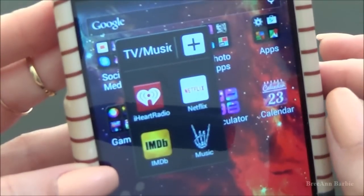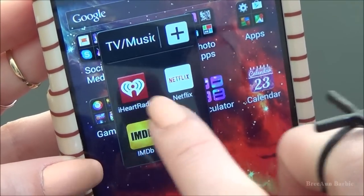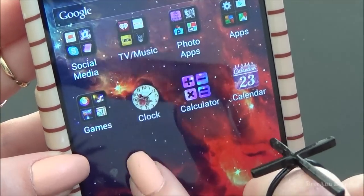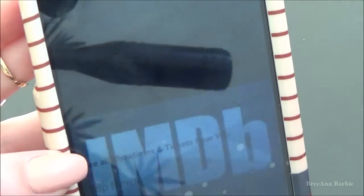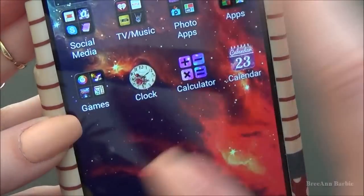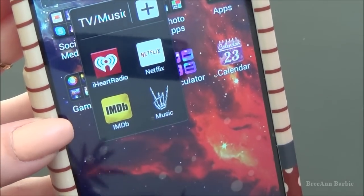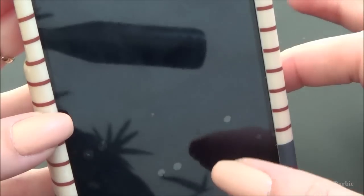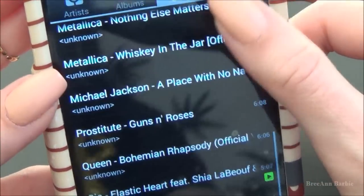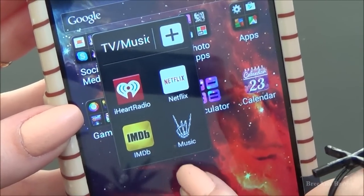Moving on to TV and music, I have iHeartRadio, which I absolutely love and use very, very often. I have Netflix because who can even function without Netflix nowadays? I also have IMDb, which is where you can look up information on any movie — casting, future movies, things like that — and I do use it quite often. Then here is where I have all of my music downloaded to my phone. I have some AC/DC, Ellie Goulding, a lot of Guns N' Roses, Metallica, Michael Jackson — just things that I've really been jamming out to.